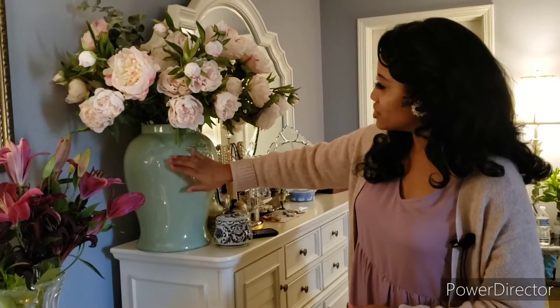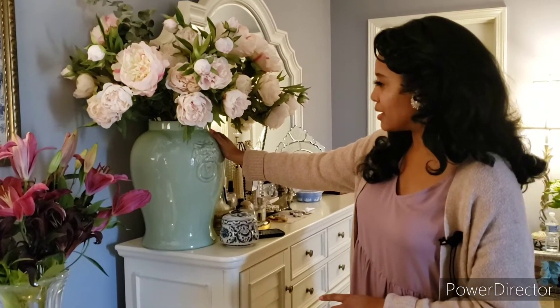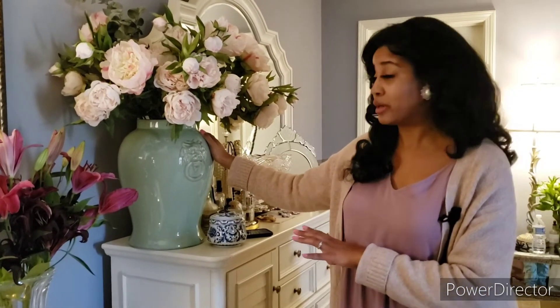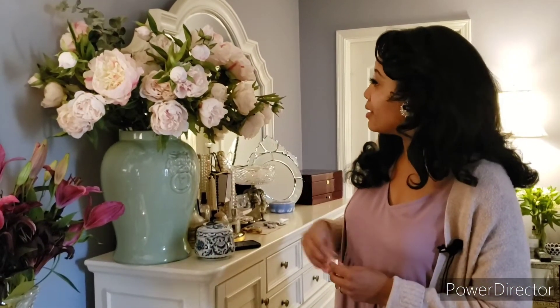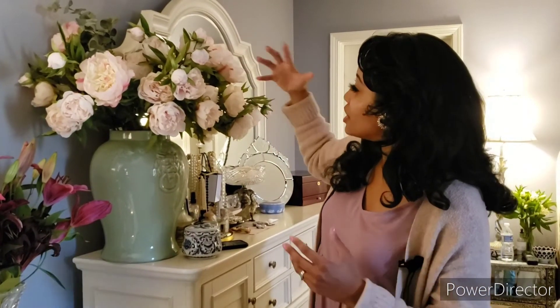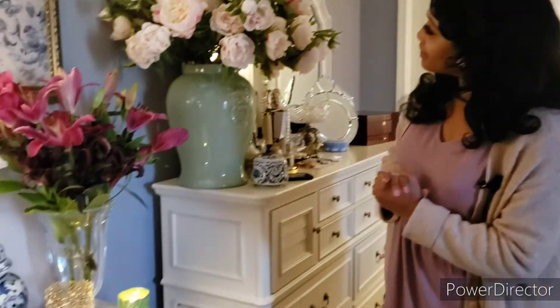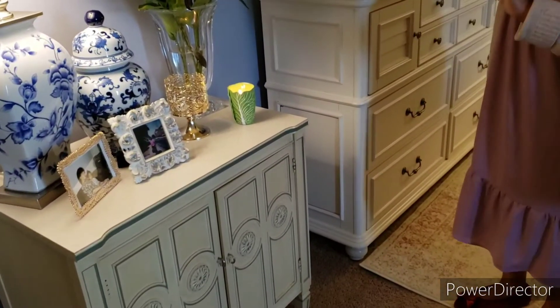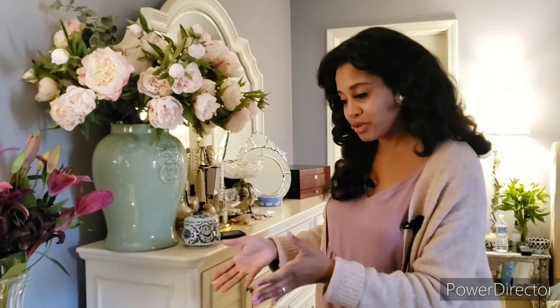I've gotten questions about this large ginger jar. This is actually from HomeGoods — from three years ago. I actually found this in Boca Raton when we were in Florida. I have not seen one like this here in Indiana. You know how HomeGoods is — everything is different. And the peonies, those are hit and miss. You may find them, you may not. But I love how lush they look and they're just beautiful here on my dresser. These are my gorgeous nightstands and I love the combination of everything. I just wanted to share it up close and personal so you can see how solid it is and what a great piece it is.